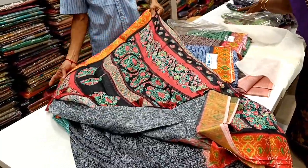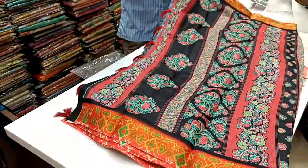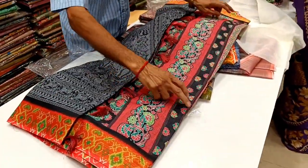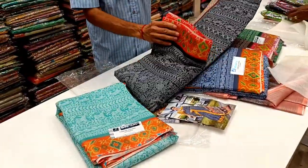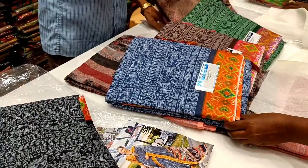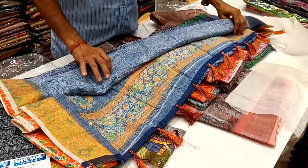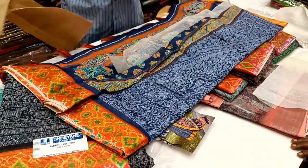If you have any favorite sarees in this video, please comment and share. This is a blouse black — you can compare it to your favorite sarees.